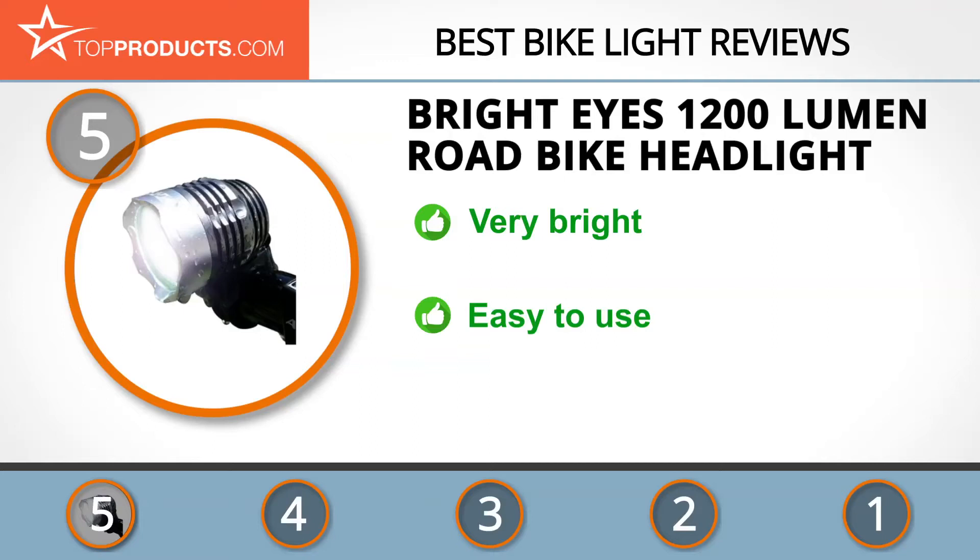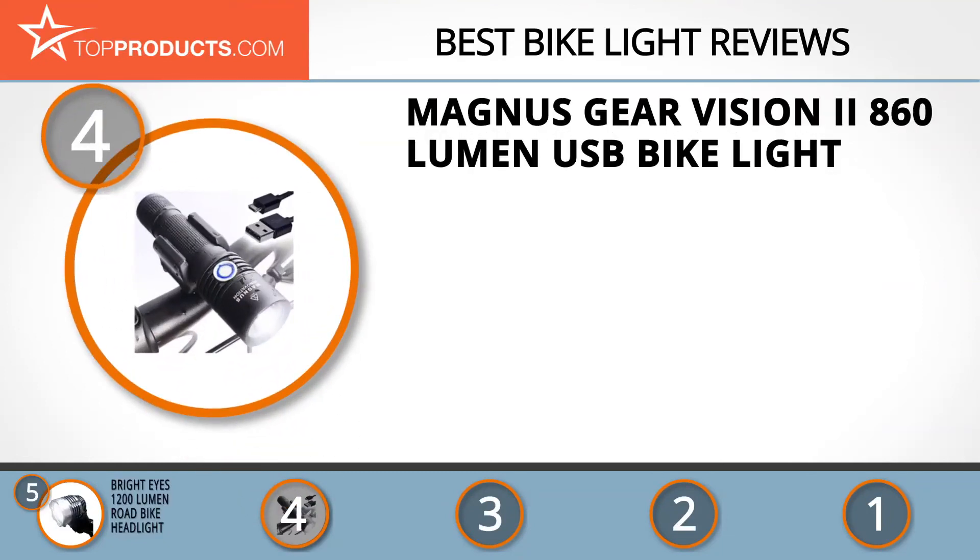This rechargeable LED bike light has 1200 lumens and a 6400 milliamp-hour battery that guarantees long-lasting rides. It delivers very bright light and is easy to mount and lightweight. Just be careful not to overcharge it, as it's not protected against it and this can lead to a short battery lifespan.